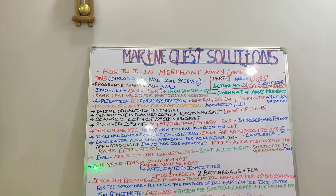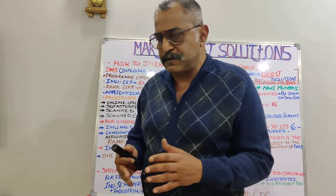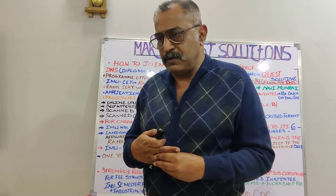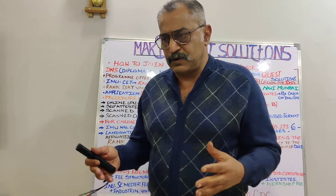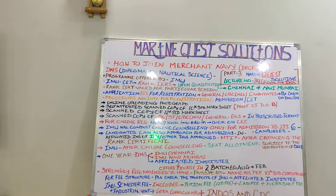Do not get confused between IMU and IMU-affiliated institutes. For the sake of good order, I would recommend — especially for parents — to get your ward admitted through IMU into the IMU campuses. There are six campuses, and to the best of my knowledge from various sources, it will be cheaper and probably hassle-free as well. After online counseling, IMU will allot you a seat subject to verification of your documents — your 10th standard certificate for date of birth proof and your 12th standard mark sheet — before giving you the seat allotment.